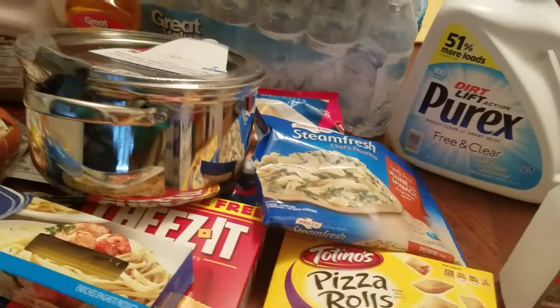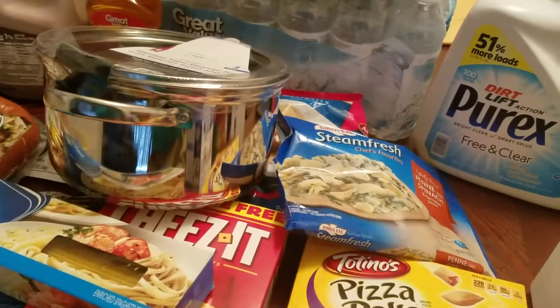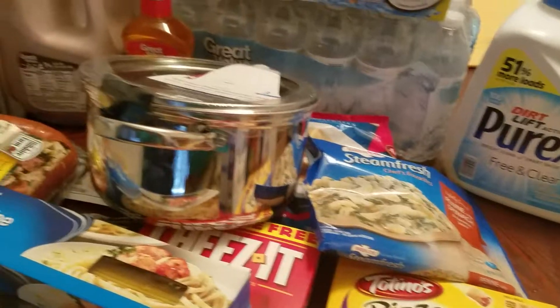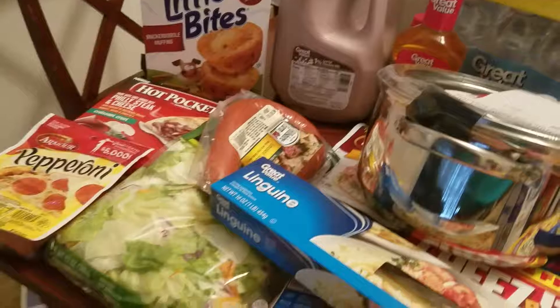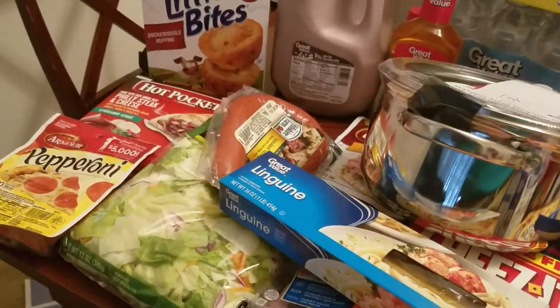I purchased the pop-tarts — he wanted to try the hot fudge sundae flavor; I guess he's trying different ones every week, but as long as he's eating it I'm not gonna complain. I have the Totino's pizza rolls, the pepperoni flavor. I also saw this P&A with spinach and I said I was gonna try it — they have different flavors, so I'm hoping this one tastes pretty good.